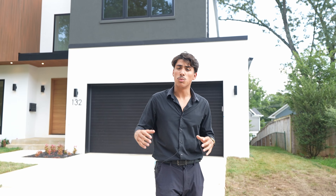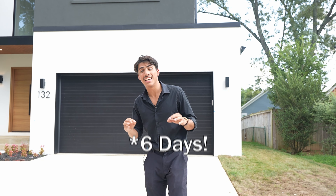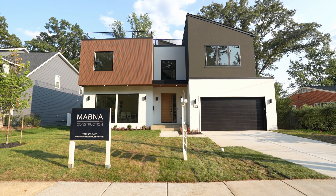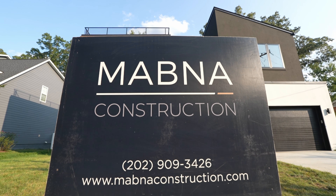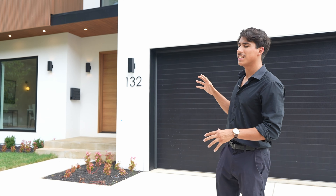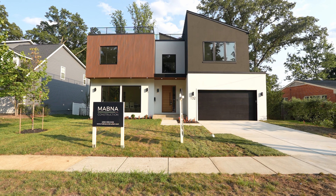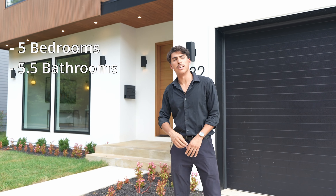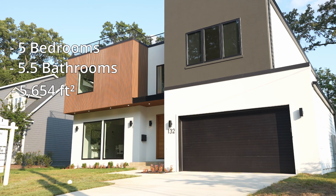This home was listed by the Washingtonian Group at two and a quarter million dollars and only lasted nine days on the market before going under contract, which you'll see why once we start touring the home. It was built by local developer Mobna Construction, and just by the front of it you can tell it was built with an incredibly unique modern design in mind. It's got five bedrooms, five and a half bathrooms, over 5,600 square feet, and of course a two-car garage.